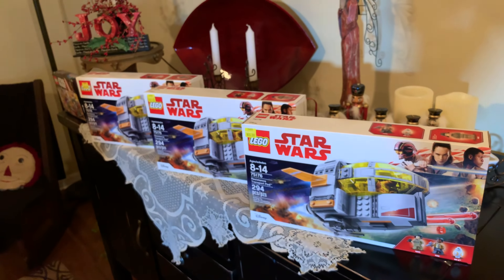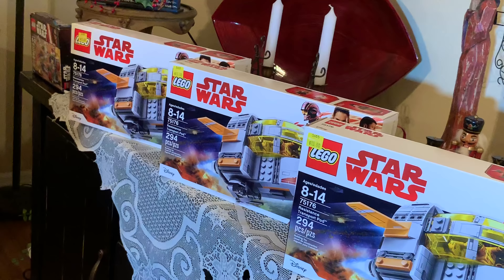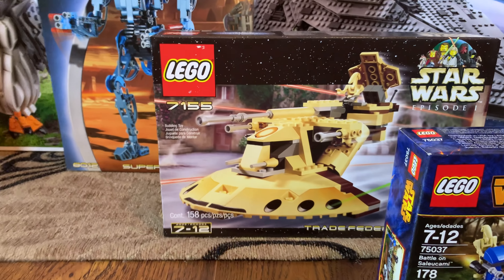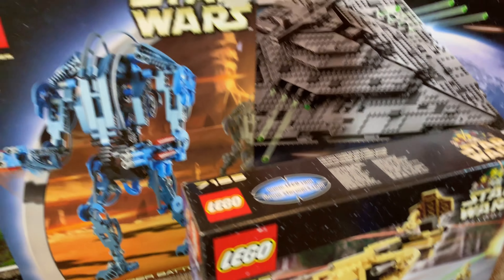We've got a few of the Resistance Transport Pods - I bought those all at Walmart on clearance for $13 each. Down here we have Battle on Saleucami, which I bought on clearance at Target for like $10 or something. Pretty cool set to just have sealed in the collection. This AAT was like $50 at Brickfair this year - a very cool early 2000s set.